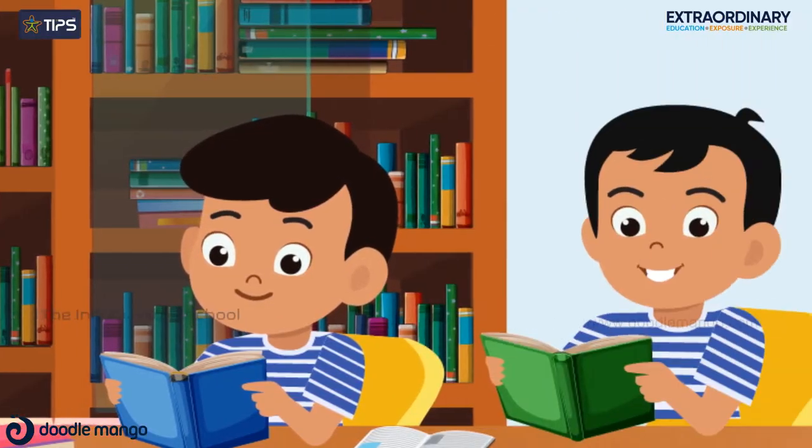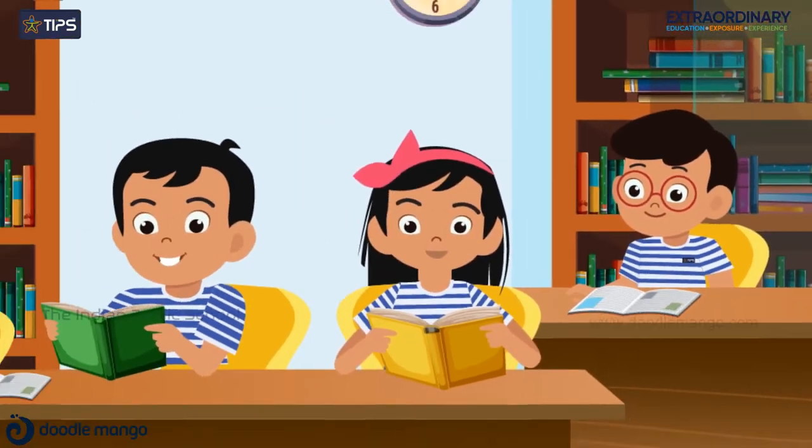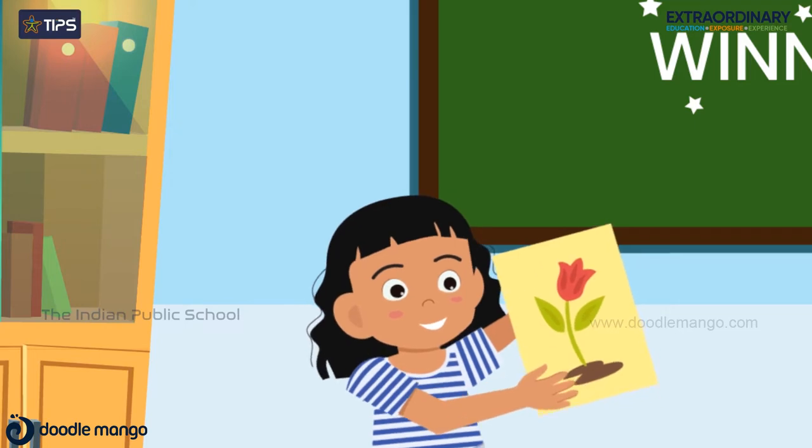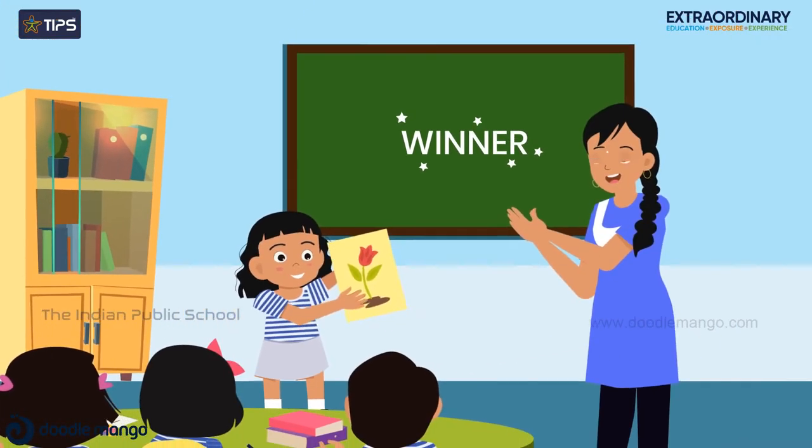Students begin to demonstrate self-control and adapt behavior to different contexts within the school environment. Students demonstrate their understanding of concepts before their peers and parents.